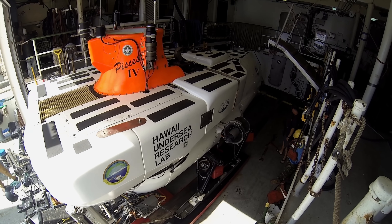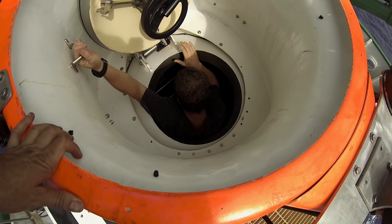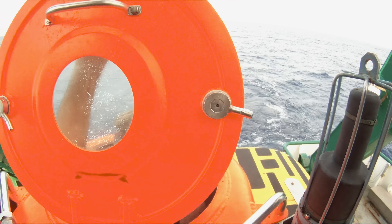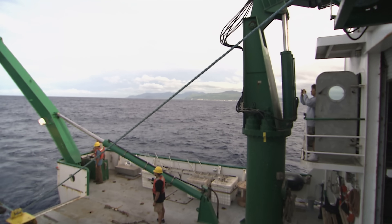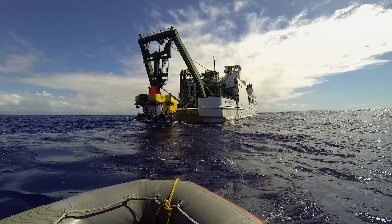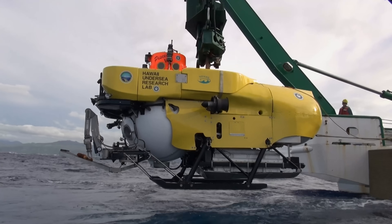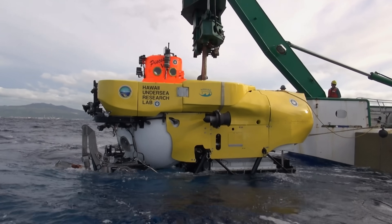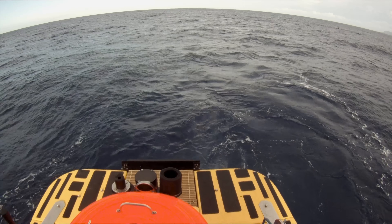The Hawaii Undersea Research Lab, or HURL, is one of the United States' leading deep sea research facilities. It operates two three-man Pisces subs that have made some of the world's most significant oceanographic discoveries. Outfitted with the latest technology, each battery-operated sub can dive for up to eight hours and survive on emergency life support for up to five days.